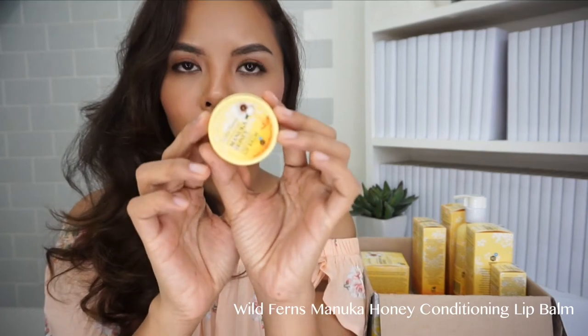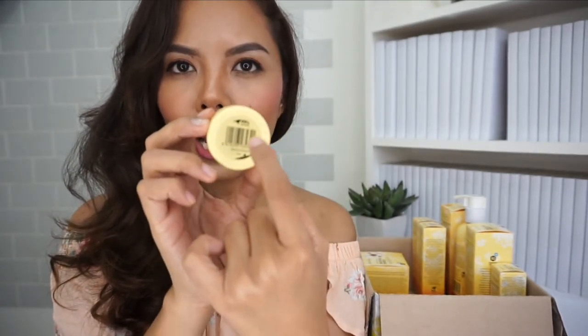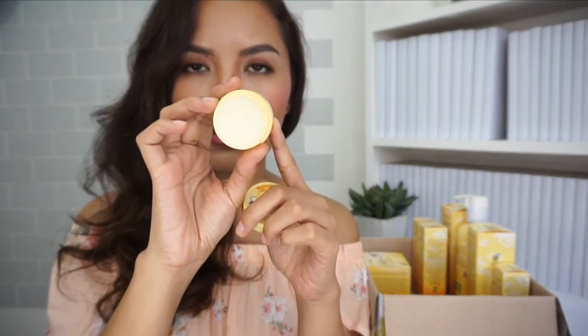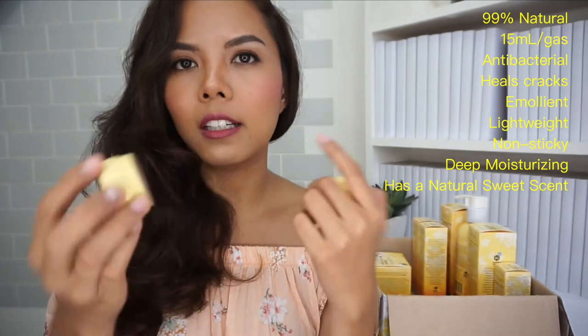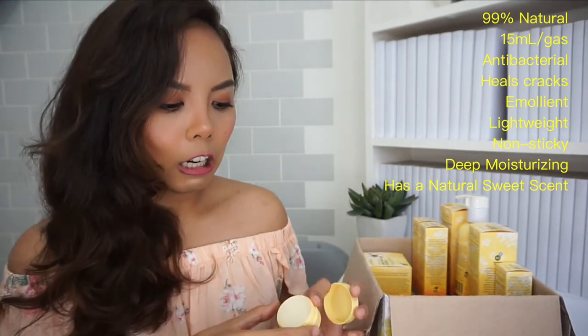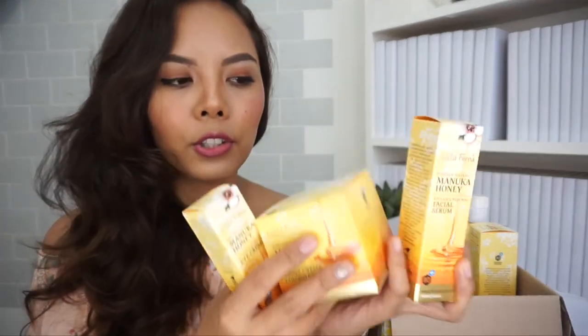Let me start with the smallest one — their Manuka honey conditioning lip balm. It is 15 ml and 99% natural. The naturalness seal is found at the bottom of the container or anywhere on the product itself. I've used this several times at night. I don't really use lip balms during the day, but this one feels very light on my lips. I use it at night to condition my lips and prevent cracking or dry patches.